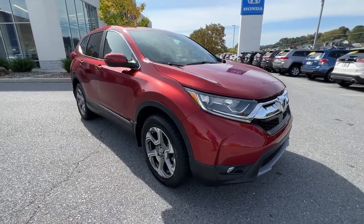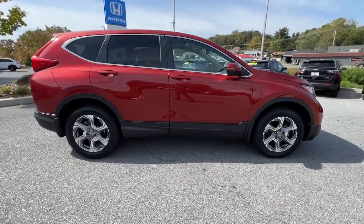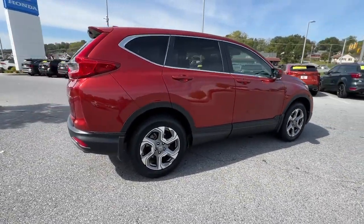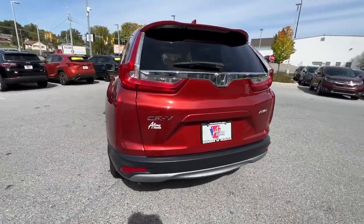You're gonna love the 2019 Honda CR-V. With less than 25,000 miles on the odometer, this vehicle stands out from the rest. Prepare to fall in love with this sleek, tech-savvy CR-V.